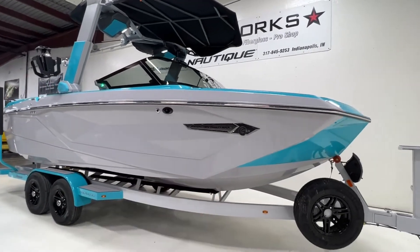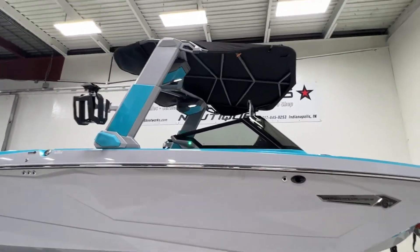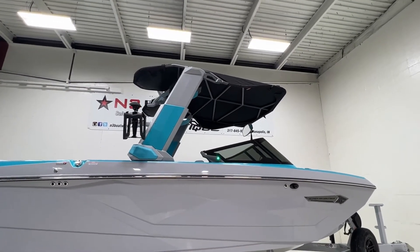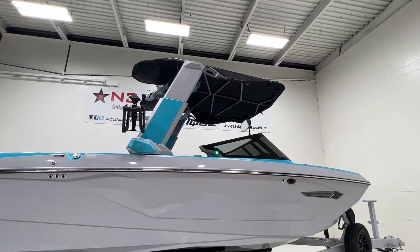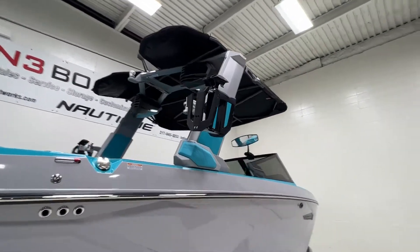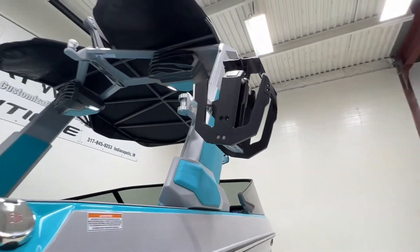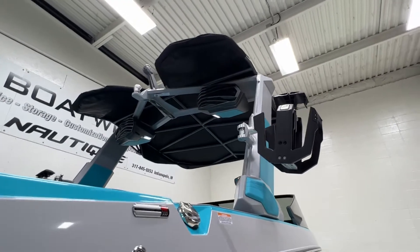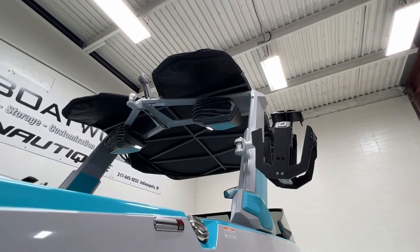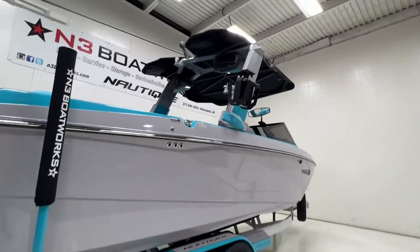We have black Curlmax on here with a tinted windshield. The telescoping tower comes with a huge bimini top, and it does have surf pockets on the roof. That package also comes with the vertical clamping board racks and two pairs of 880 tower speakers in custom enclosures. You can see the lighting on those as well.